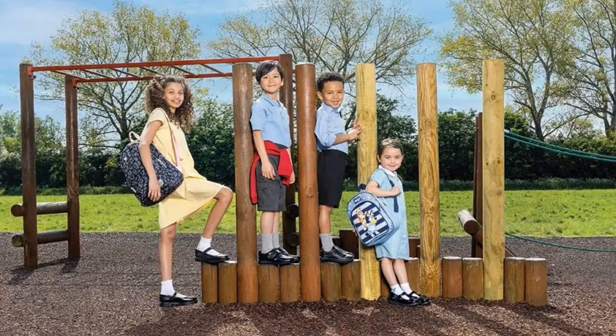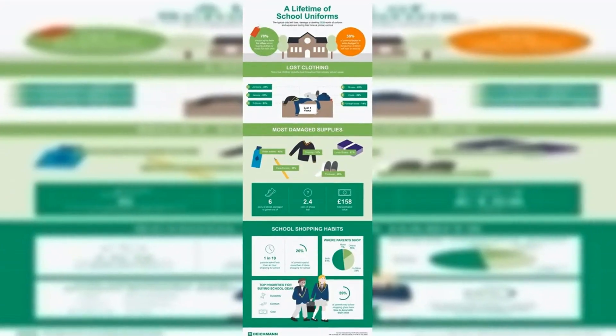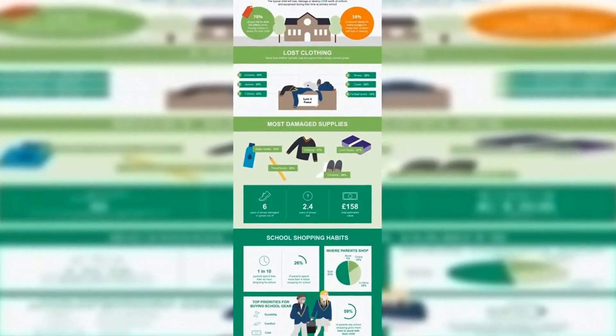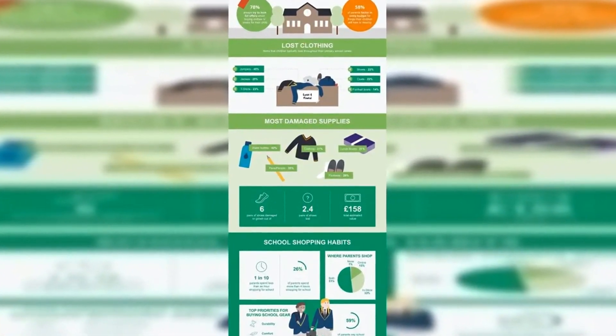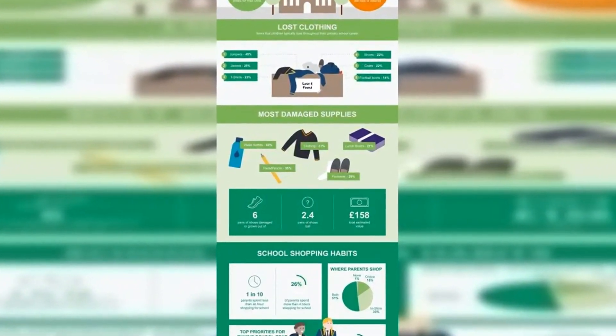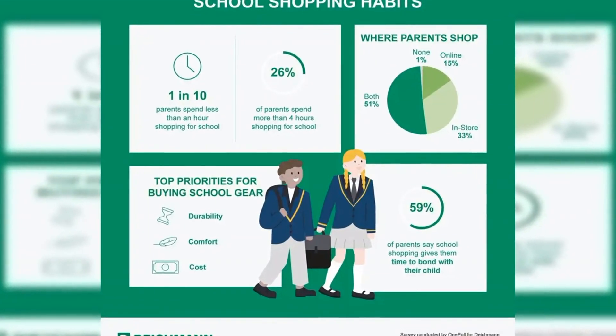Of the parents who do enjoy the back-to-school shopping process, 59% say it gives them a good chance to bond with their child, while 47% like the feeling of their child starting a new chapter. It also emerged that durability (62%) and comfort (59%) are the top priorities for parents when it comes to buying school gear.